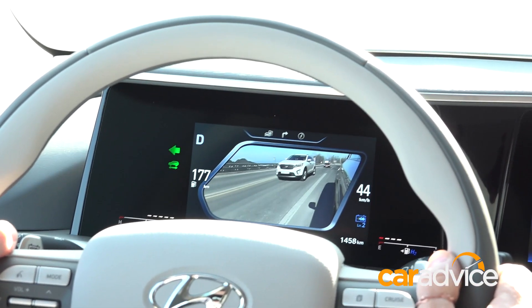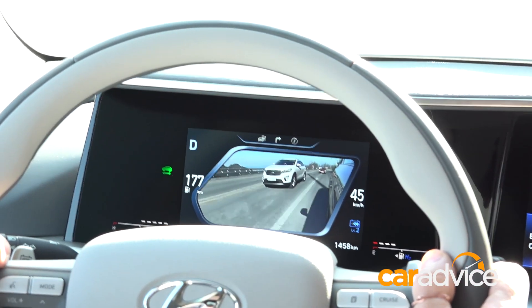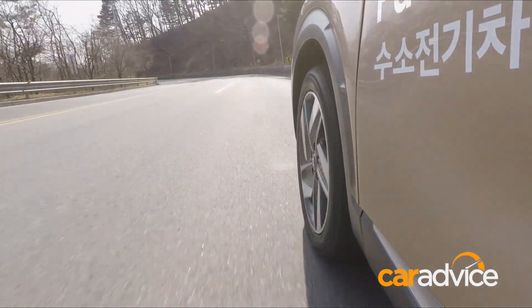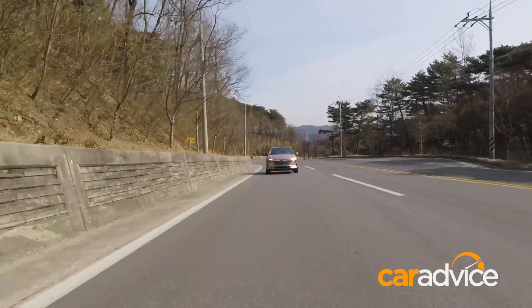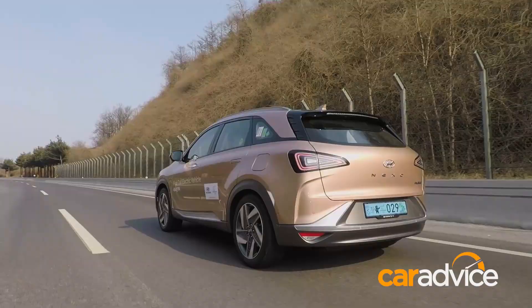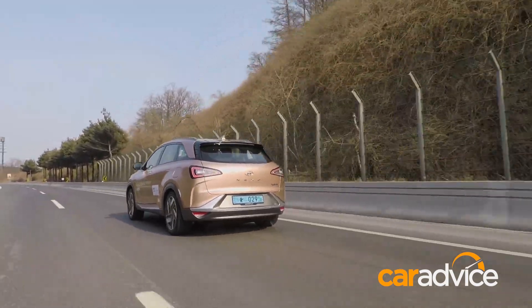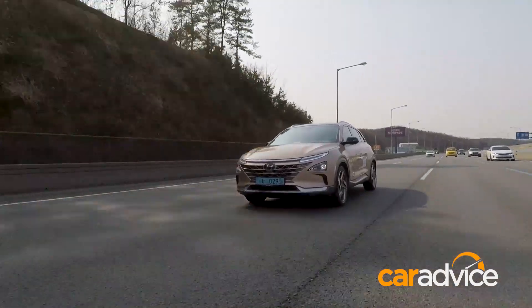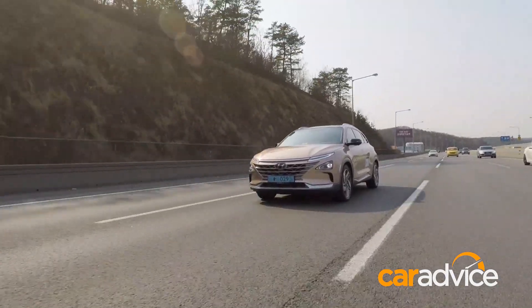The big issue stopping the wider rollout of these vehicles so far has been hydrogen infrastructure, or the lack thereof. However, with big commercial vehicles like trucks and buses — Hyundai alone is making 26,000 of the latter using fuel cell drivetrains already — worldwide infrastructure will grow. It's no coincidence that BP, Shell and other oil companies are investing hundreds of millions, even billions, into the tech.